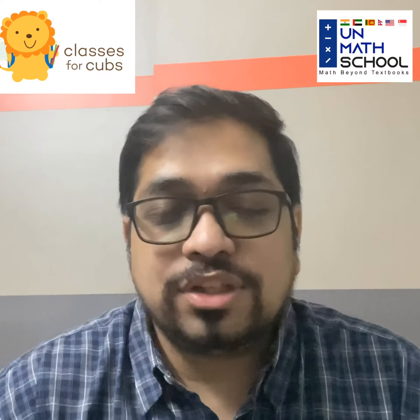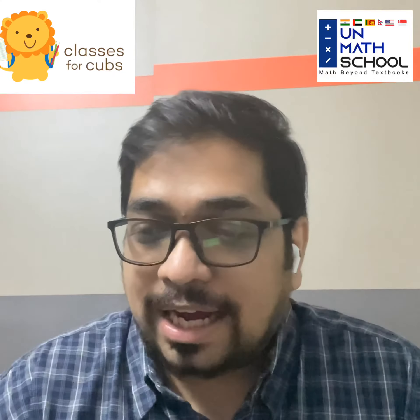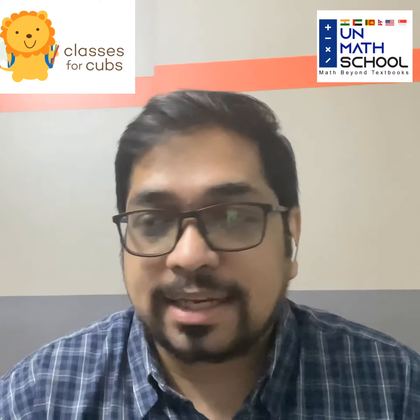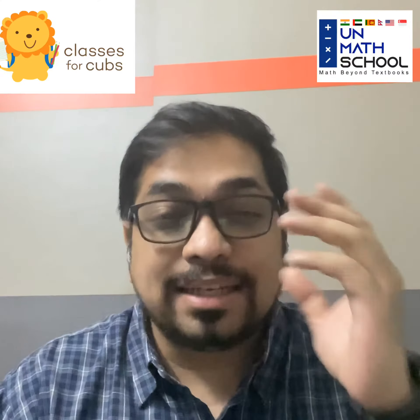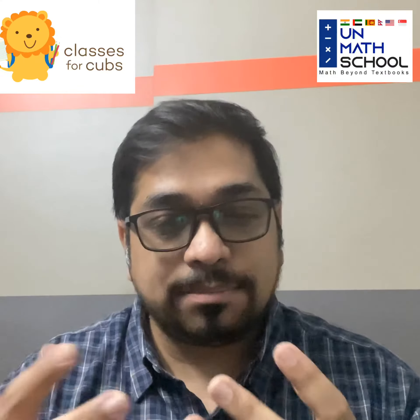Hi, my name is Devesh Patija and I will be taking Math in the City sessions with your learners. I completely understand that math as a subject can actually be overwhelming at times and for young kids especially, they may wonder what exactly needs to be done and how do they really want to learn so many skill sets in math.